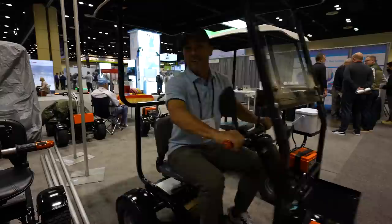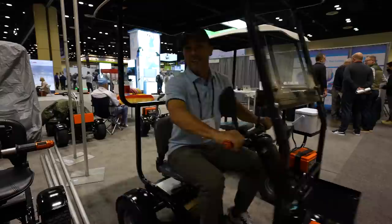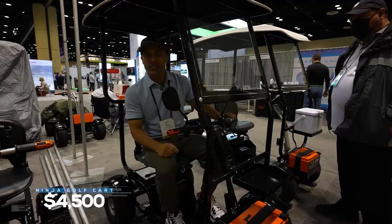The Ninja single rider — this is my jam right here. This thing is sweet. How much are they? $4,500 for the Ninja single rider cart. This is a good first stop; this is probably my favorite product so far.